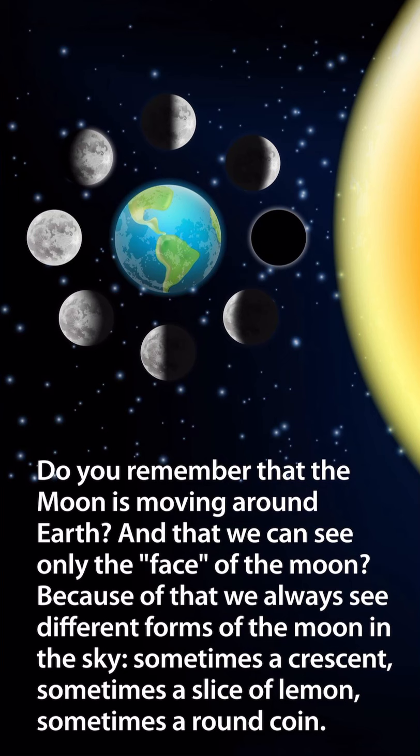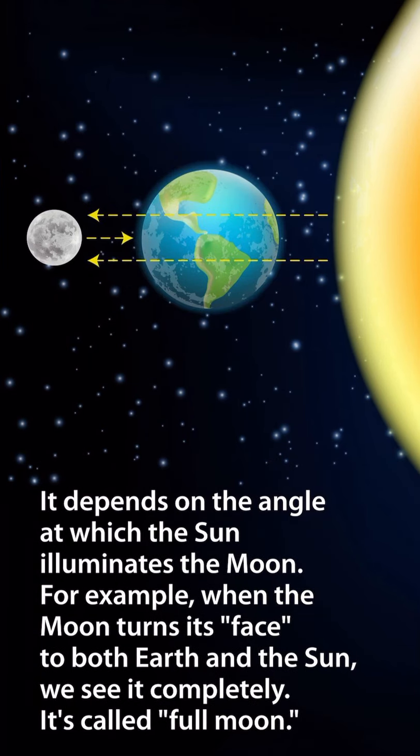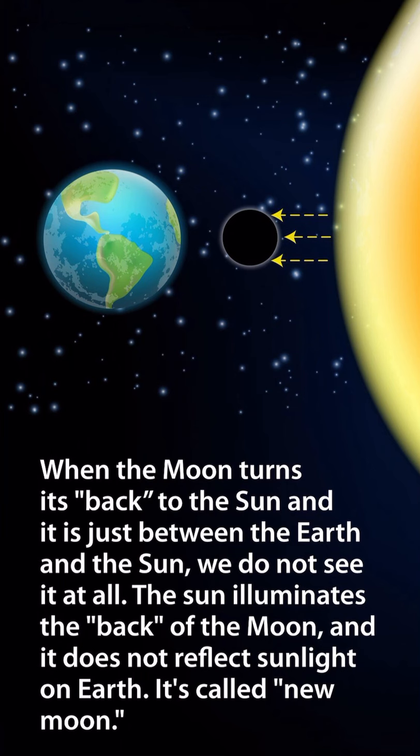Because the moon is moving around Earth and we can only see its face, we always see different forms of the moon in the sky — sometimes a crescent, sometimes a slice of lemon, sometimes a round coin. It depends on the angle at which the sun illuminates the moon. When the moon turns its face to both Earth and the sun, we see it completely — it's called full moon. When the moon turns its back to the sun and is just between the Earth and the sun, we do not see it at all — the sun illuminates the back of the moon and it does not reflect sunlight on Earth. It's called new moon.